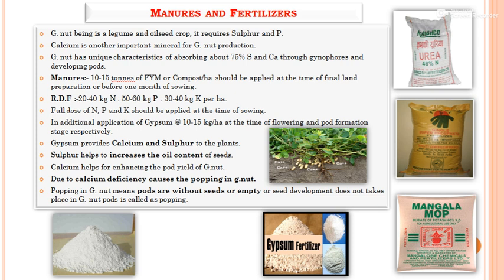For fertilizer management: groundnut, being a leguminous oilseed crop, demands sulfur and phosphorus most. Calcium is another important mineral, especially for pod yield. Uniquely, calcium is absorbed through the pegs — not through the roots — specifically through the gynophore. Groundnut absorbs about 75% of sulfur and calcium through the gynophore, which develops the pods. The gynophore is present at the tip of the peg.